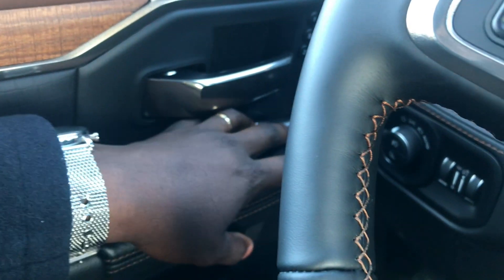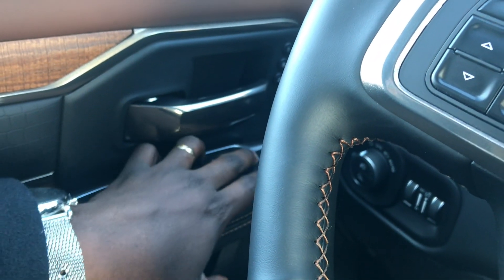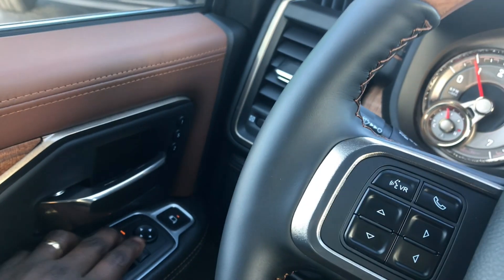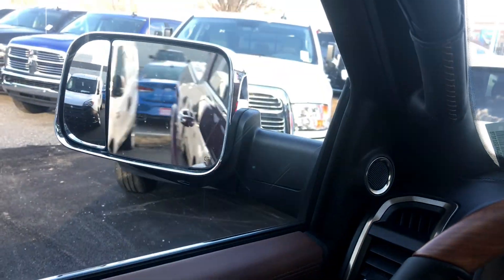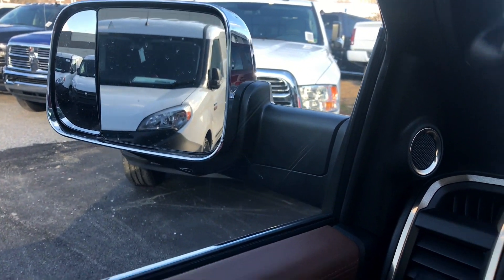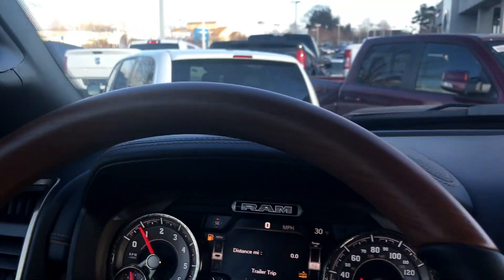I'm trying to figure out what that button there does. You can now adjust your spot mirror — that's awesome, that's a huge improvement over my truck. And as you can see, you still have the power mirrors. That little triangle there is going to be for your blind spot monitoring.